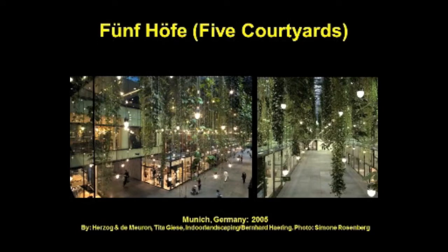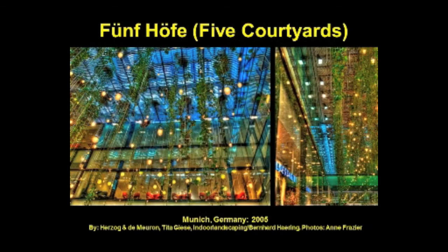The Fünf Höfe, or Five Courtyards building, is home to one of Munich's oldest banks, tracing its roots to the late 1700s. While they wanted to keep the historical outside facade, inside they wanted something modern and new. Now the Fünf Höfe is an airy, bright, and green shopping center. The inside features a hanging garden of vines designed by Tita Giza, engineered by partner indoor landscaping. From a height of about 14 meters, giant ivies trail down about 10 meters, and in the evenings the office spaces are illuminated with slowly pulsating, color-changing lights.